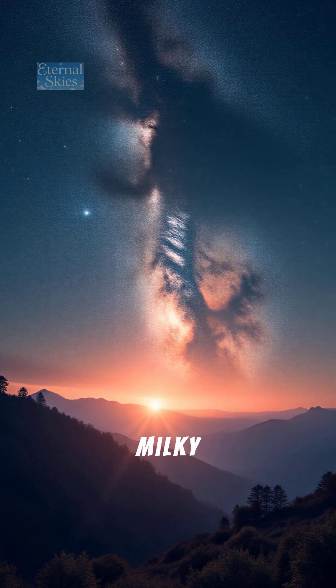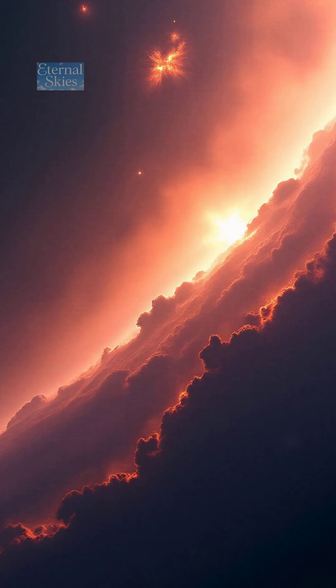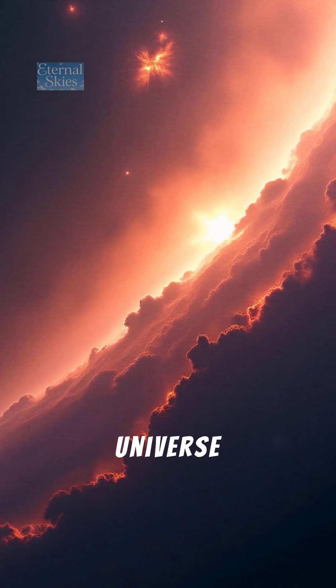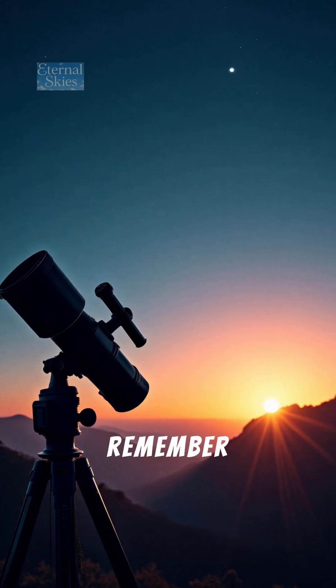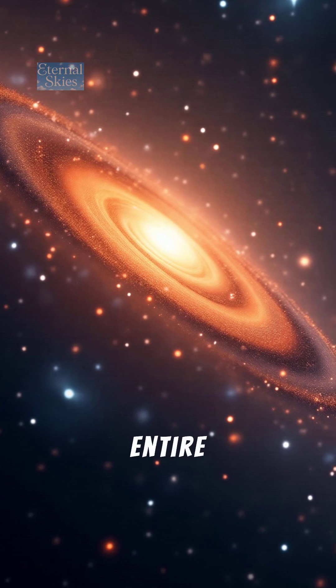From the glowing band of the Milky Way to the distant swirl of Andromeda and beyond, these galaxies remind us how vast, beautiful, and connected the universe truly is. So next time you gaze up at the stars, remember — you're not just looking at light. You're looking at entire worlds of stars.